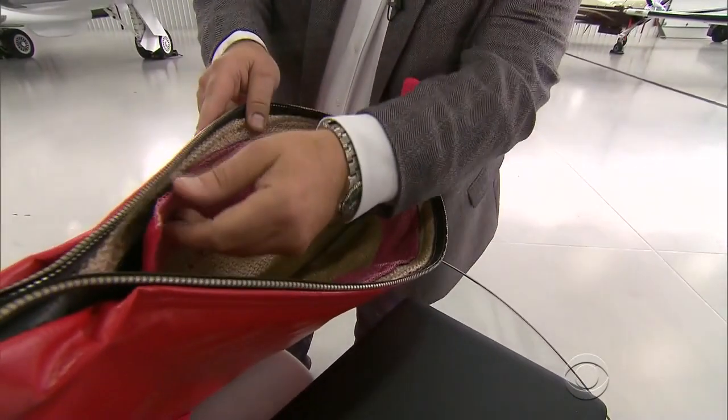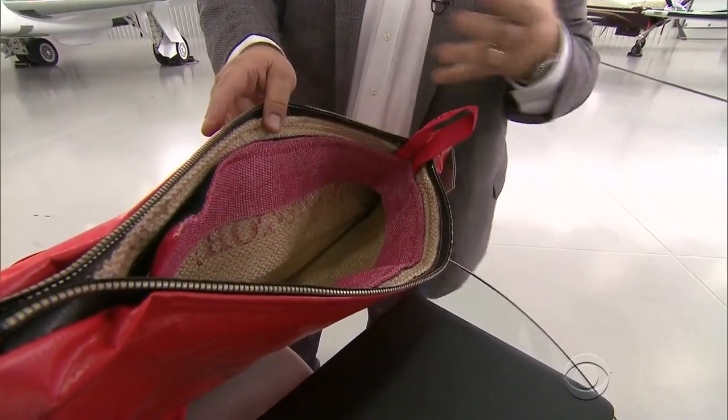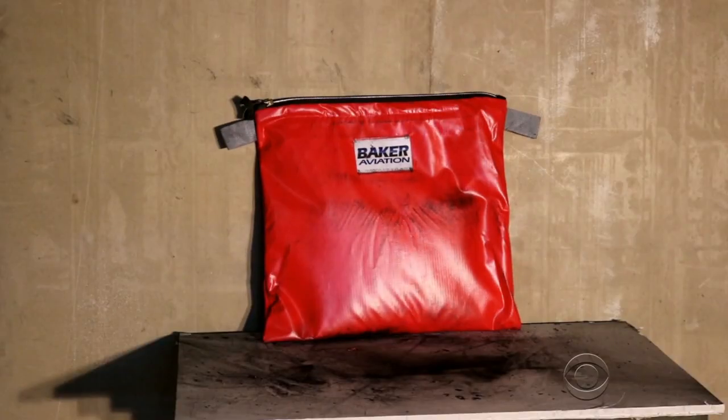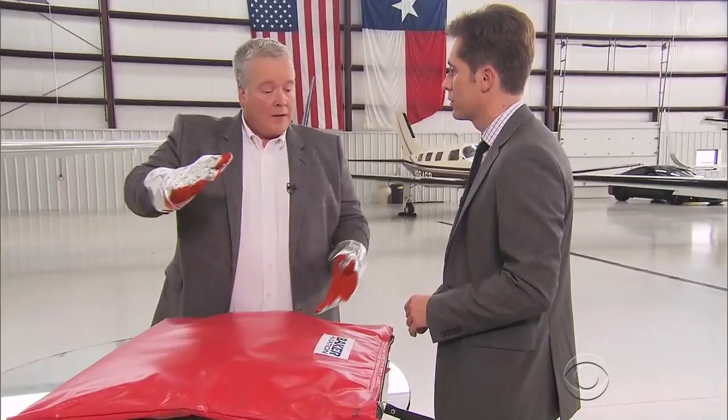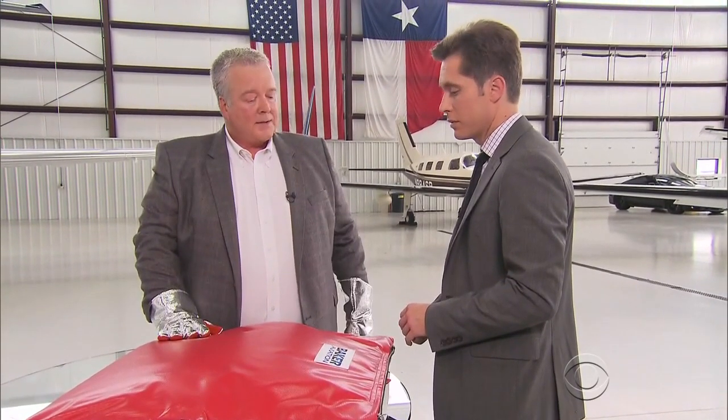Inside, several heat-resistant materials, including one that can withstand temperatures up to 3,200 degrees. It will explode. There will be noise. There will be booms. But it's going to be within this bag. It could blow up like a beach ball, but it's going to be contained, and that's the key.